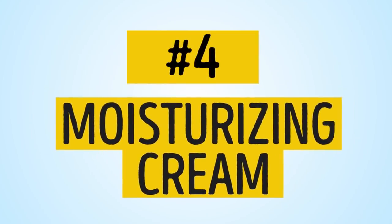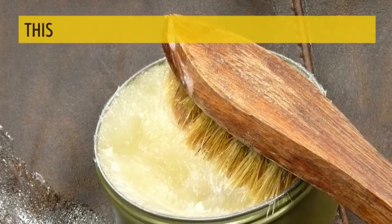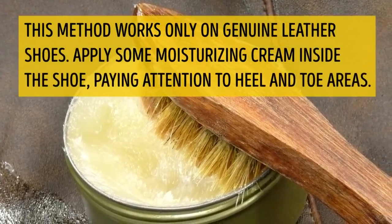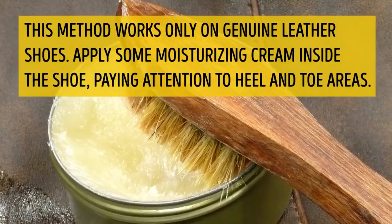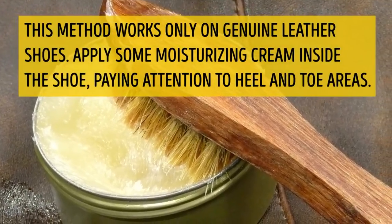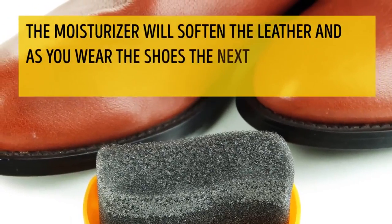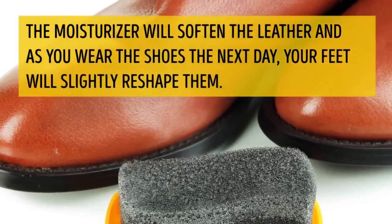Number 4: Moisturizing cream. This method works only on genuine leather shoes. Apply some moisturizing cream inside the shoe, paying attention to the heel and toe areas. The moisturizer will soften the leather, and as you wear the shoes the next day, your feet will slightly reshape them.